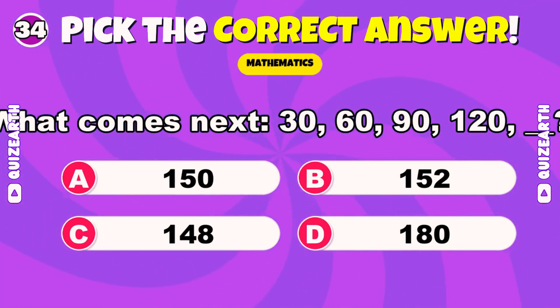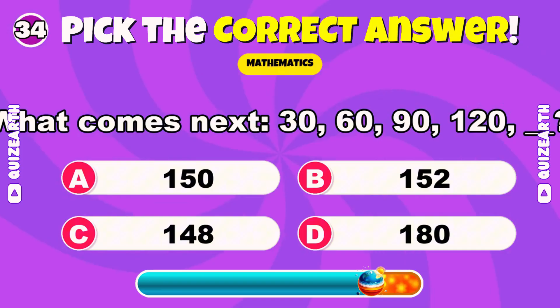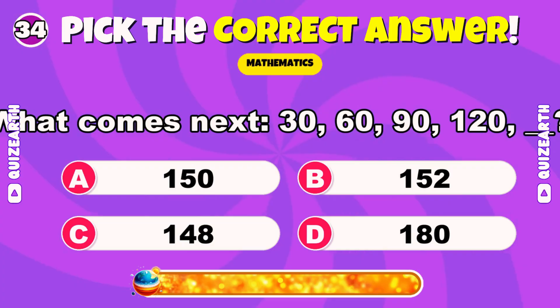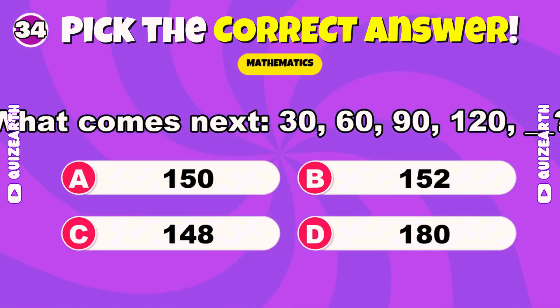What comes next? 30, 60, 90, 120, blank. Spectacular — 150.